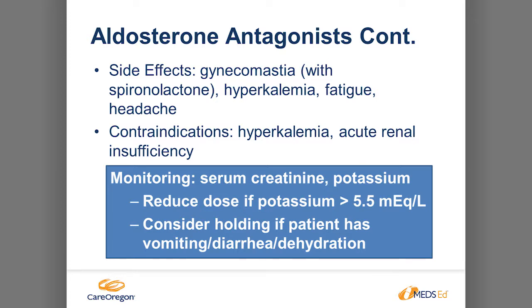Side effects of aldosterone antagonists include gynecomastia, especially with spironolactone because it's not selective in the hormonal system — eplerenone causes less of this. Also monitor for high potassium, fatigue, and headache. Contraindicated in patients who already have high potassium or renal insufficiency. Monitor kidney function, serum creatinine, and potassium — if potassium goes higher than 5.5, reduce the dose. Also important: if a patient is becoming dehydrated from vomiting, diarrhea, or illness while on diuretics, counsel them on staying hydrated and whether they should remain on this medication, to avoid high potassium and kidney damage.